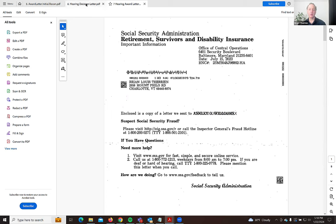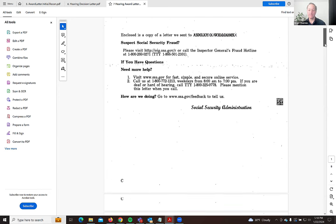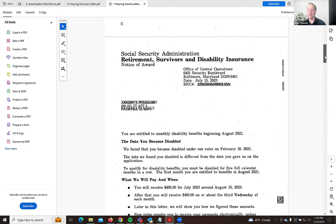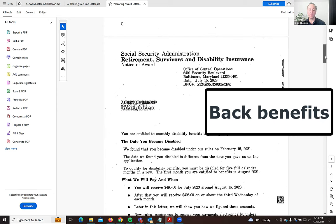This decision letter and this hearing award are from two different people, so they involve two different payment centers. You're going to want to look for the one in Baltimore, Maryland — that's where you would chase the money. Same as before, you might get your back benefits before you get your award letter; hopefully that is the case, but sometimes you don't.